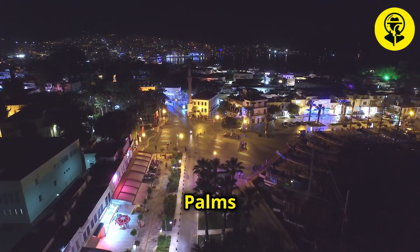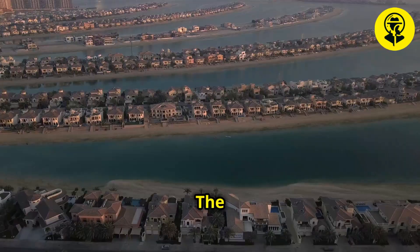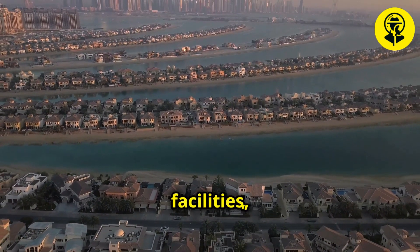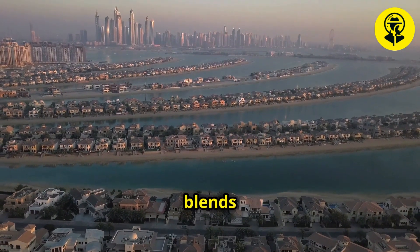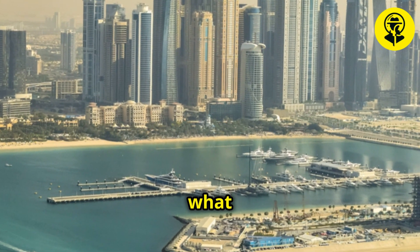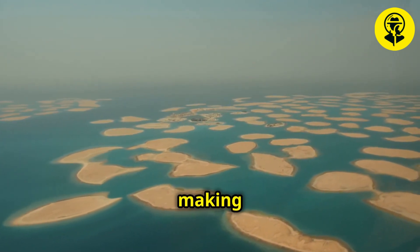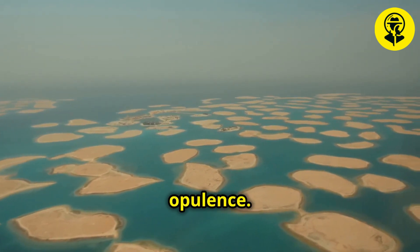Upon completion, Palm Island's lights revealed the stunning outlines of a new urban paradise. The island's infrastructure was meticulously planned to include residential areas, hotels, shopping malls, and recreational facilities, creating a self-sustaining environment that seamlessly blends luxury with functionality. The narration provides context to what viewers are seeing, explaining the significance of different sections of the island and recounting the vision behind its creation, making it not just a place to live, but a symbol of modernity and opulence.